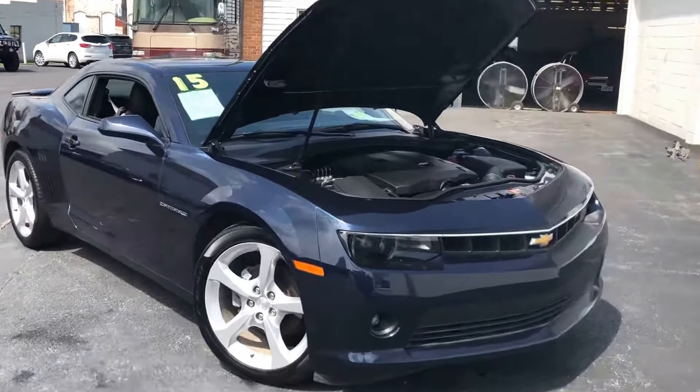I'll start up front here with the hood popped. We're going to show off the 3.6 V6 engine. I know it's hard to believe, but underneath all this plastic there's actually a motor.